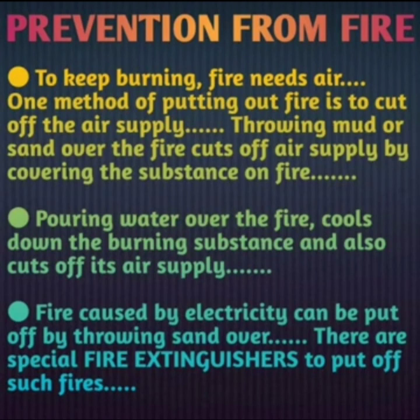One method of putting out fire is to cut off the air supply. Fire is provided by the oxygen in the air around us, so when oxygen is not provided, ultimately the fire will go out. Throwing mud or sand over the fire cuts off the air supply by covering the burning substance and will stop the fire.